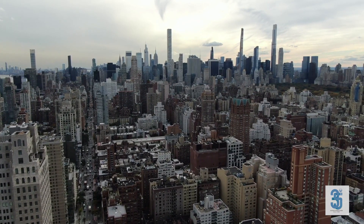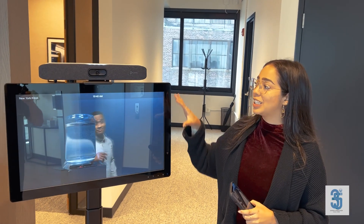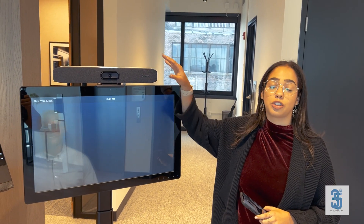We're going to do a quick demonstration of the Zoom Rooms kiosk and workspace reservation and some other cool things. Right now we're utilizing an X30 to show the Zoom kiosk.